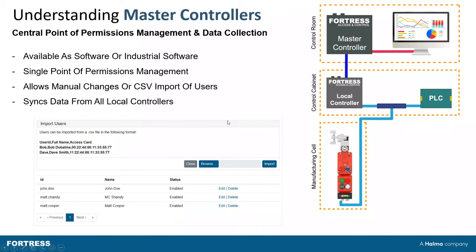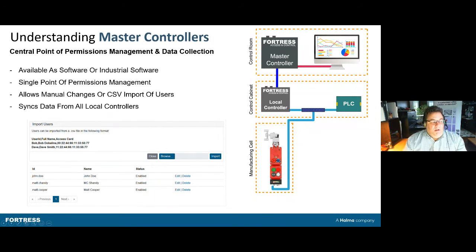Looking at the system in more detail: the interlock at the door communicates via Ethernet IP or PROFINET, sending information both to a PLC and to our local controller which holds all the data. The local controller then communicates to a master controller — a software that enables you to review this data. Importantly, the local controller is local, so if communication between the offices and the plant is severed, the machine still works completely independently.